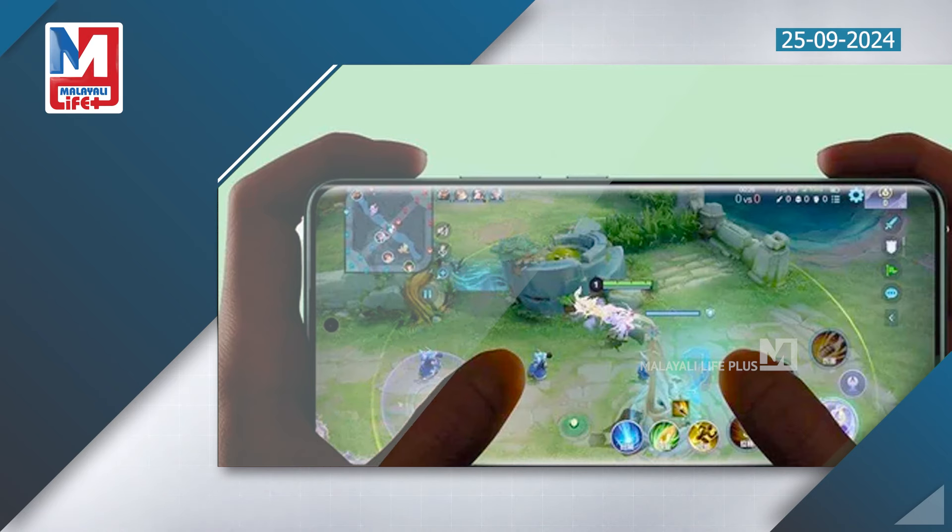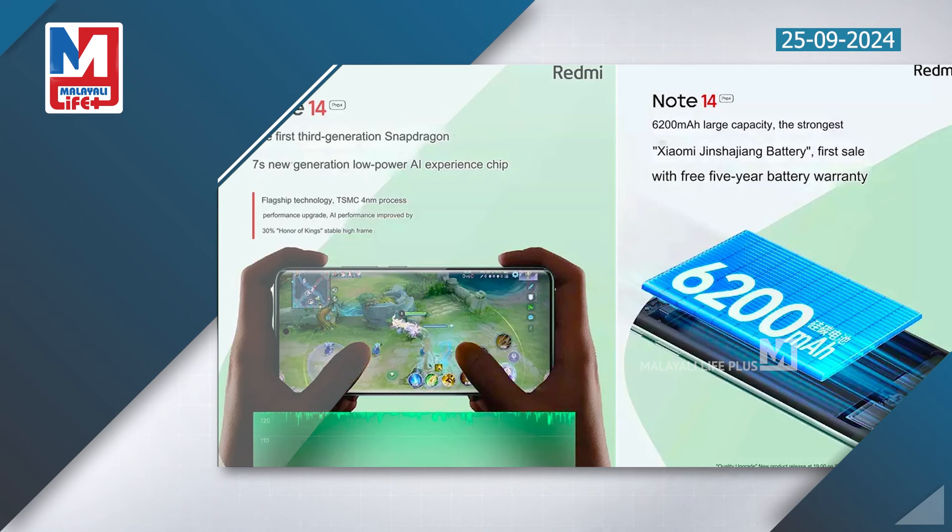The display offers 1220 x 2712 pixels resolution, a 120Hz refresh rate, 2500 nits peak brightness, on a 6.67-inch AMOLED screen. It is powered by a 4nm Snapdragon 7S Gen 3 SoC.